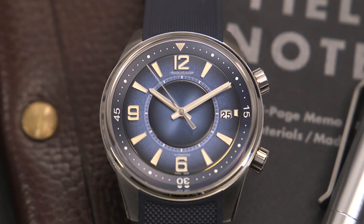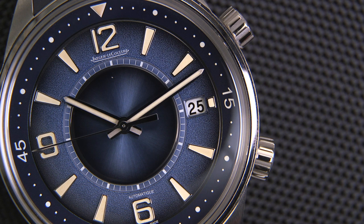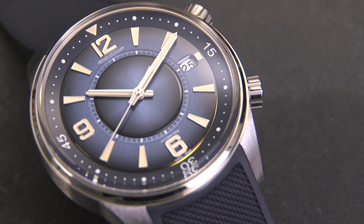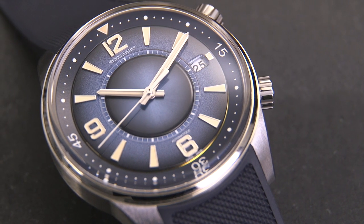We have a 42 millimeter case in stainless steel. There are two crowns — the one at two o'clock will rotate the bezel, and the crown at four o'clock is for setting the time and date. Inside we have the self-winding JLC caliber 899A1, a power reserve of 38 hours, and a rubber strap in a deep navy blue.